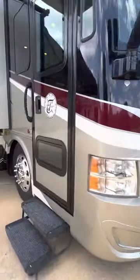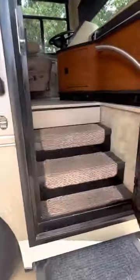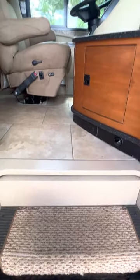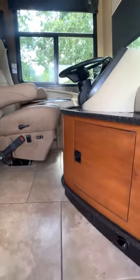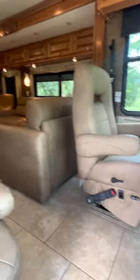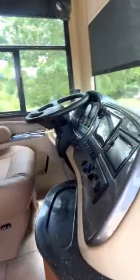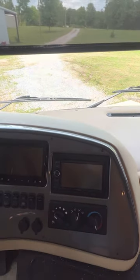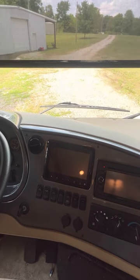Now let's go inside this beautiful coach. As you step in, you'll see a step cover that you can pull across your entryway steps to rest your feet while traveling. In the cockpit there are two swivel captain's chairs that can swivel to the living area, a navigation system, and a rear camera with side cameras — a triple vision camera system.